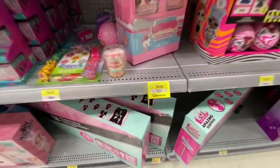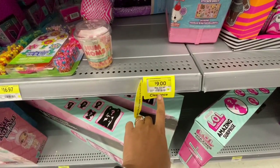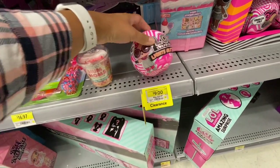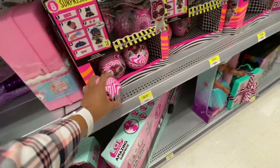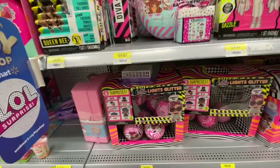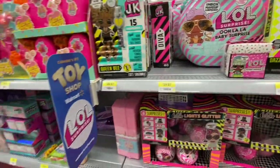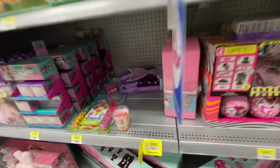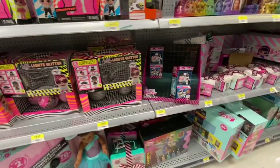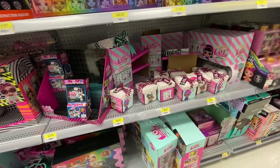I think the LOL Carpool is something I would get my daughters for Christmas for their LOL collection. They also have this LOL item for $9, reduced from $22.97 - it says 'Unbox Me.' I think that one is sold out - it was something for $9.